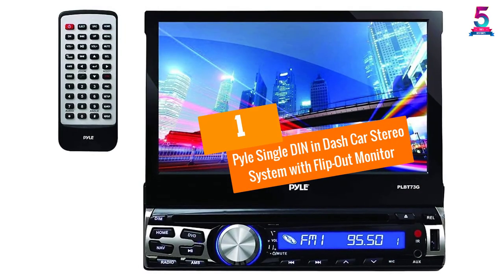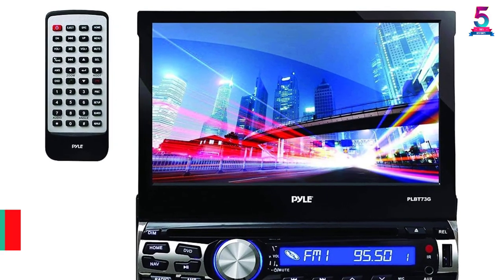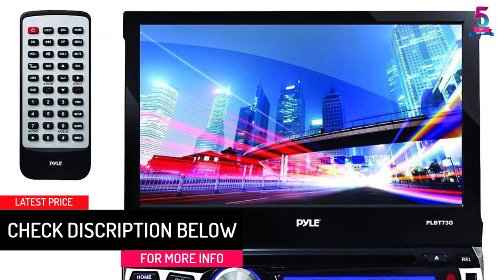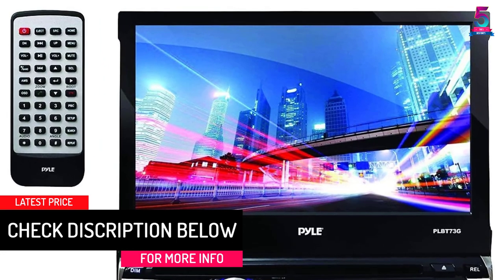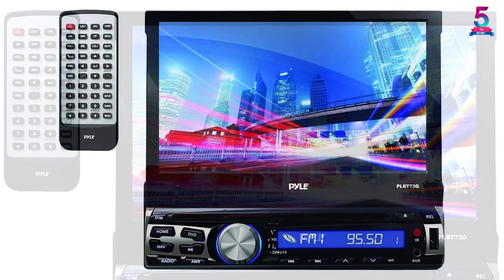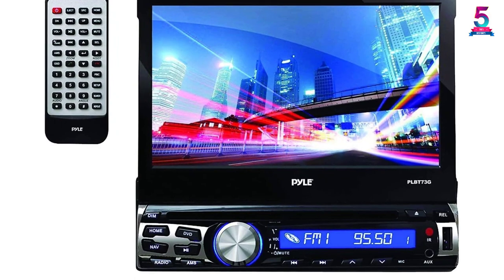At number one: the Pyle Single Din In-Dash Car Stereo System with Flip-Out Monitor. This car stereo head unit combines the best car entertainment features, including a powerful in-dash stereo head unit for delivering quality audio, a 7-inch flip-out monitor for easy operation, CD and DVD playback, and Bluetooth for pairing with smartphones, tablets, laptops, and other Bluetooth-enabled devices.